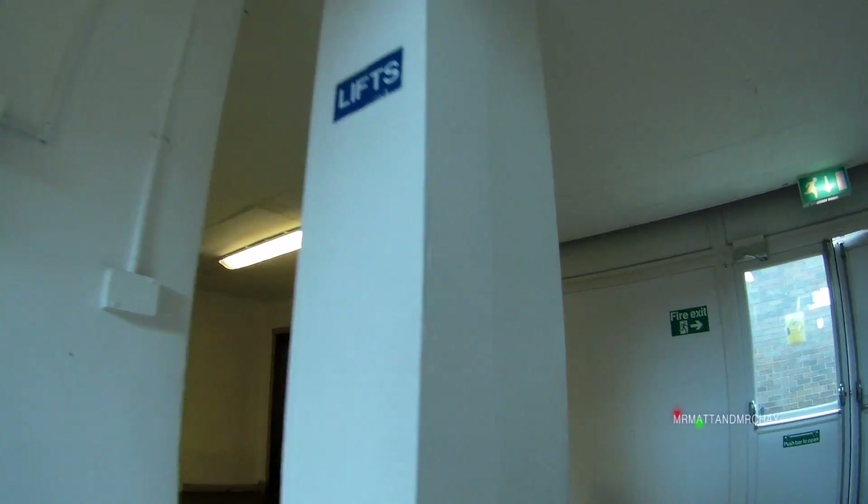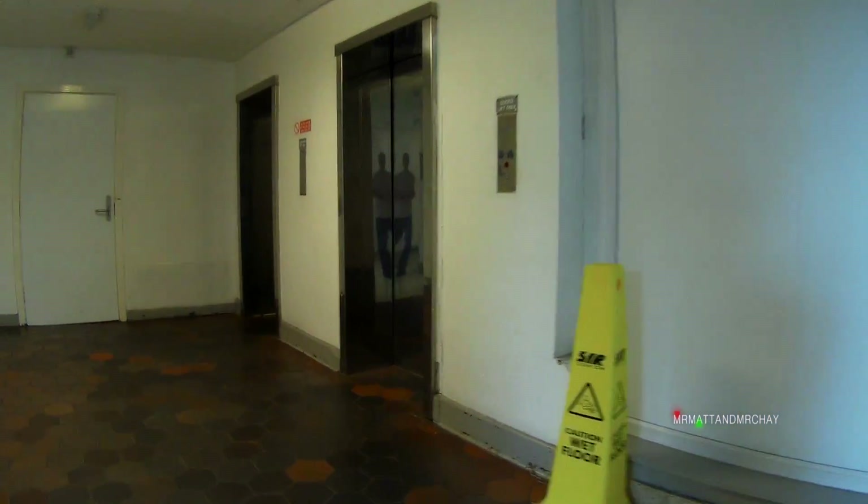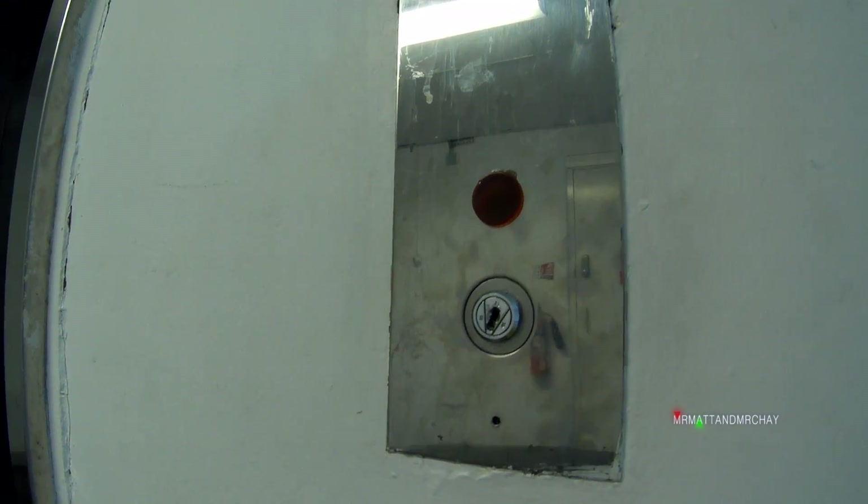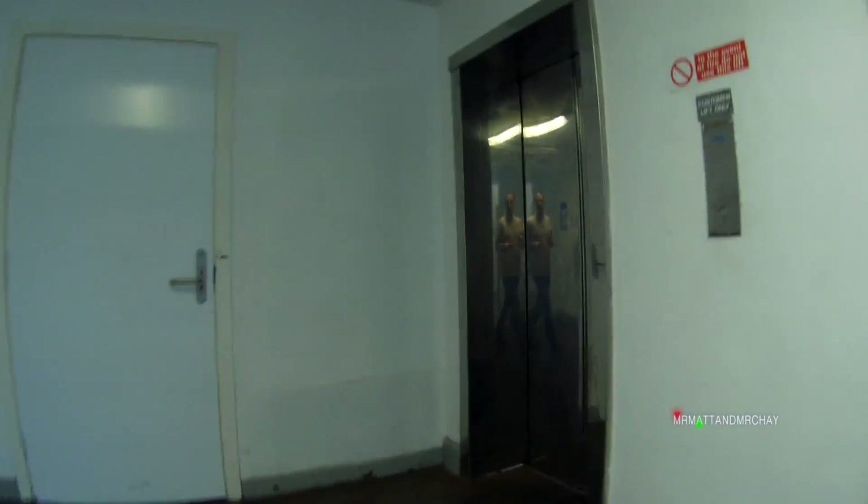Nothing much has really changed in this place. I'm talking about the lifts of course. The right lift is staff access only, but it's the lifts on the other side that I'm most interested in. Whilst we go over there, here is a bit of history for you.